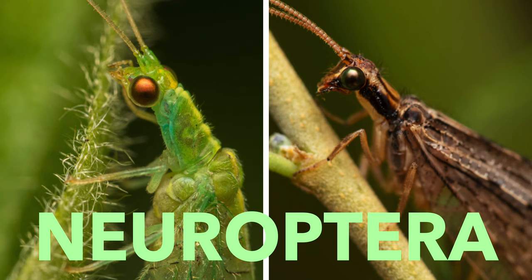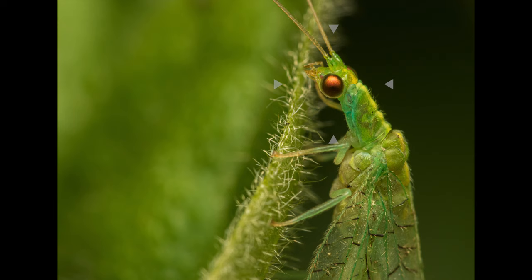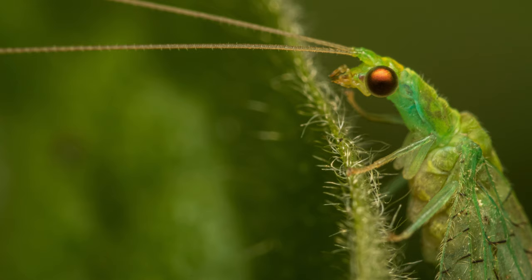Lacewings belong to an ancient order of insects called the Neuroptera. Members of this order are very diverse both in behavior and appearance. Neuropterans are soft-bodied insects with relatively few specialized features.